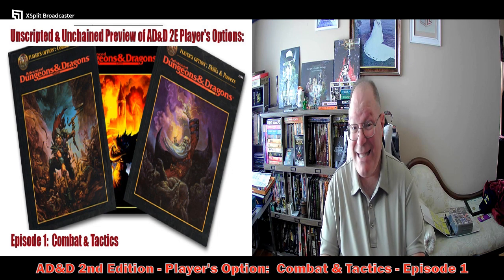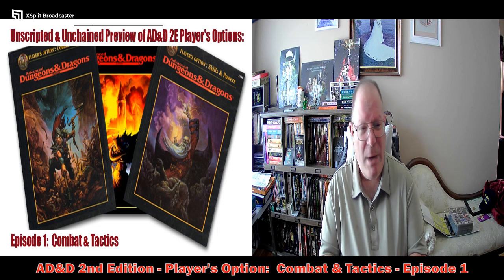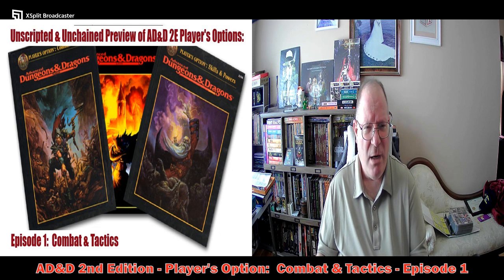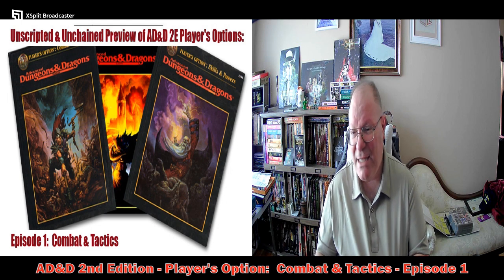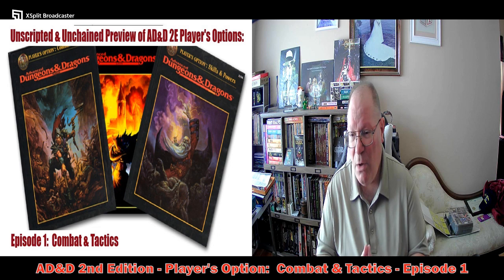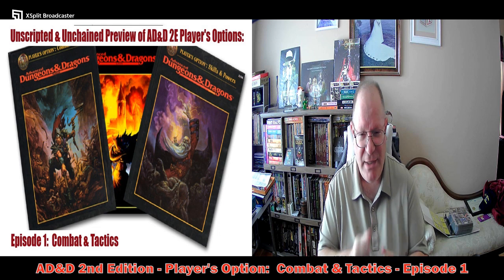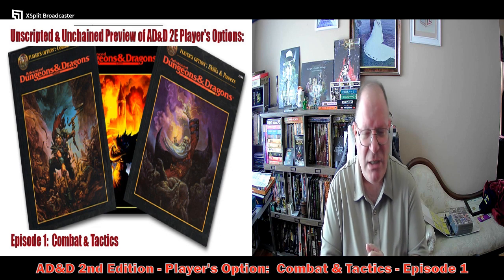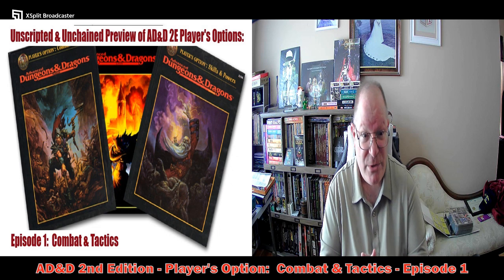I do not have the PDFs of these books, but I found a website that has kind of a flipbook presentation of these. You can't print from it, but you can at least view them that way. I found the flipbook version of them. You can get them on DriveThruRPG sold directly from Wizards of the Coast.